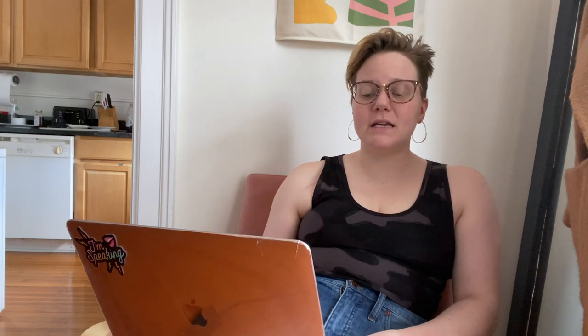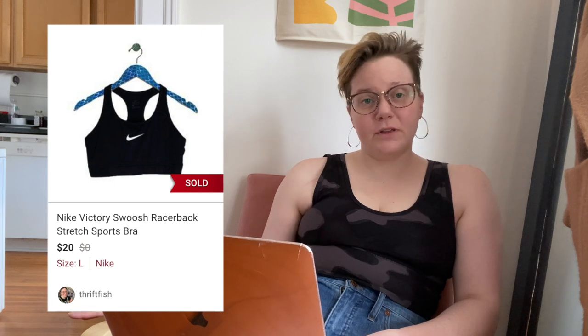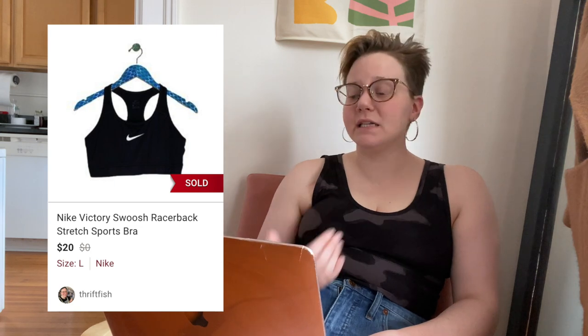The last item that sold after two days was a Nike Victory Swoosh Racerback sports bra, which typically does well for me. This one sold for $20, leaving me with $16 — pretty solid for a sports bra. Moving to items that sold after one day: the Lululemon Energy High-Neck Polar Shift sports bra, featured in my Sip and Ship video, sold for $46, leaving me with $35.30.